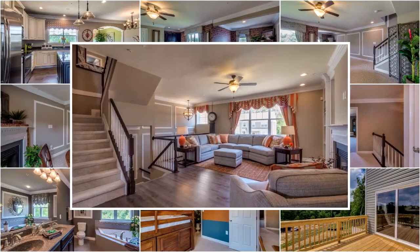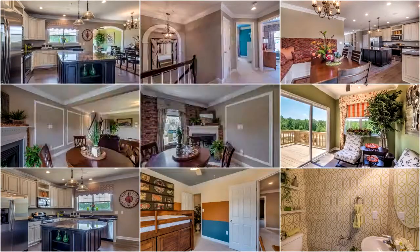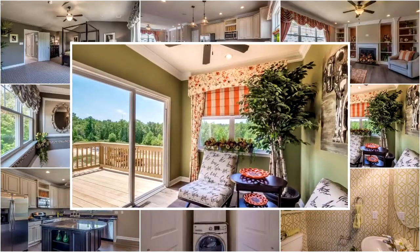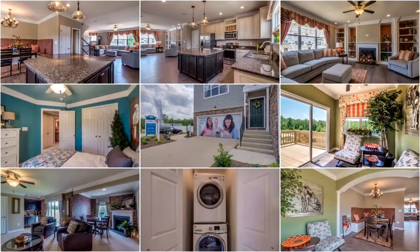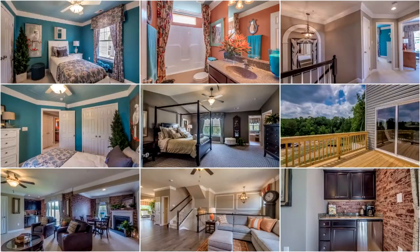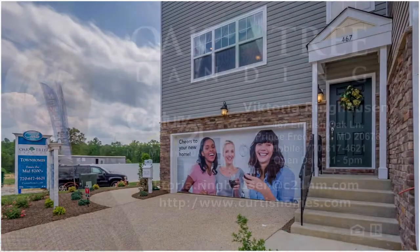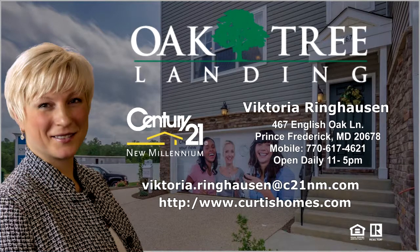467 English Oak Lane is a Revere model townhome shown with plenty of upgrades and features like hardwood and ceramic tile floors, crown molding, three-level sunroom bump out, and two gas fireplaces, plus three bedrooms, two and a half baths, and a two-car garage — all make this one of our most popular model townhomes. Call us today and see how we can make a wonderful new Revere model townhome just like this your very own.